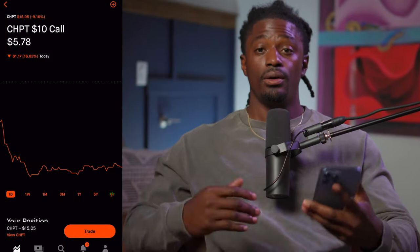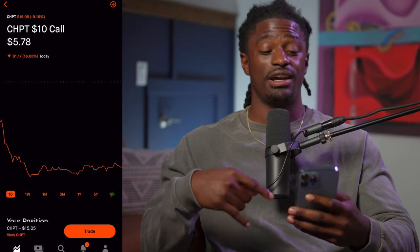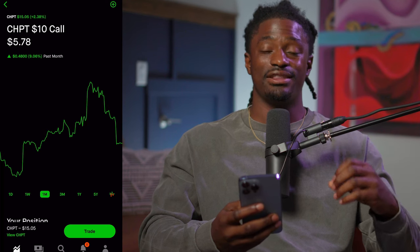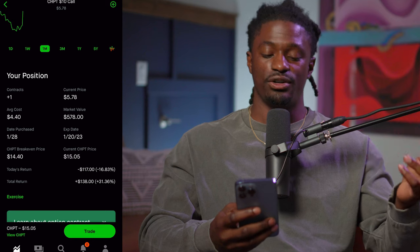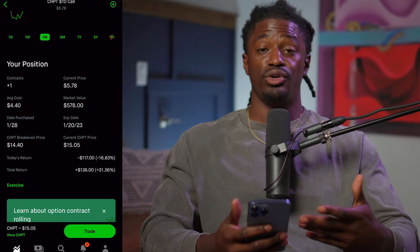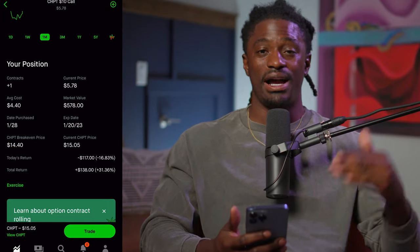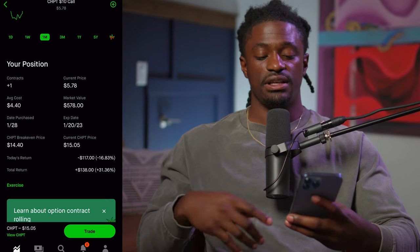Welcome back, Dreamers. Before I show you the stock I'm probably going to add as a LEAP option, let me show you a quick example of one I already have. This is ChargePoint, ticker CHPT — they focus on electric vehicle charging stations. I bought a $10 strike expiring in January 2023, with a break-even price of $14.40. Right now ChargePoint is at $15, so I'm up a little over 31%. At one point I was up over 100%. I had more than one contract, sold one, and I'm letting this one ride all the way to expiration.